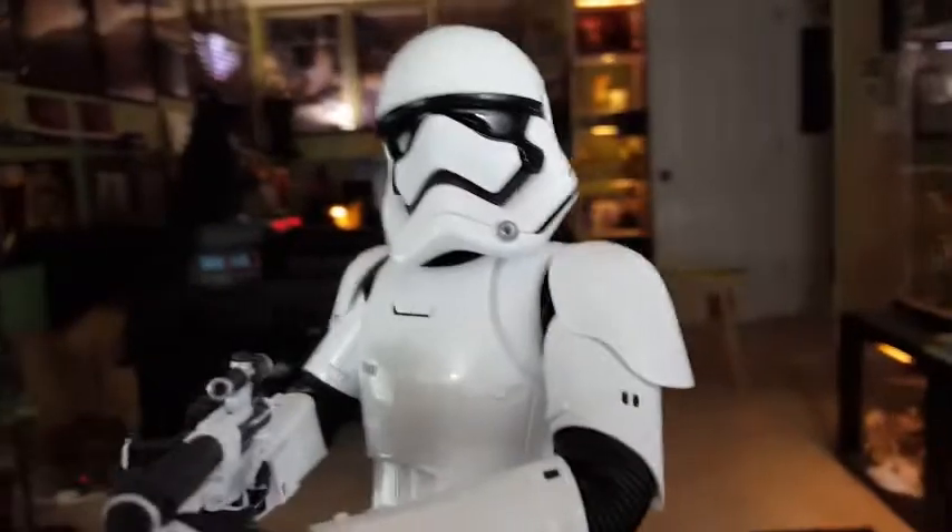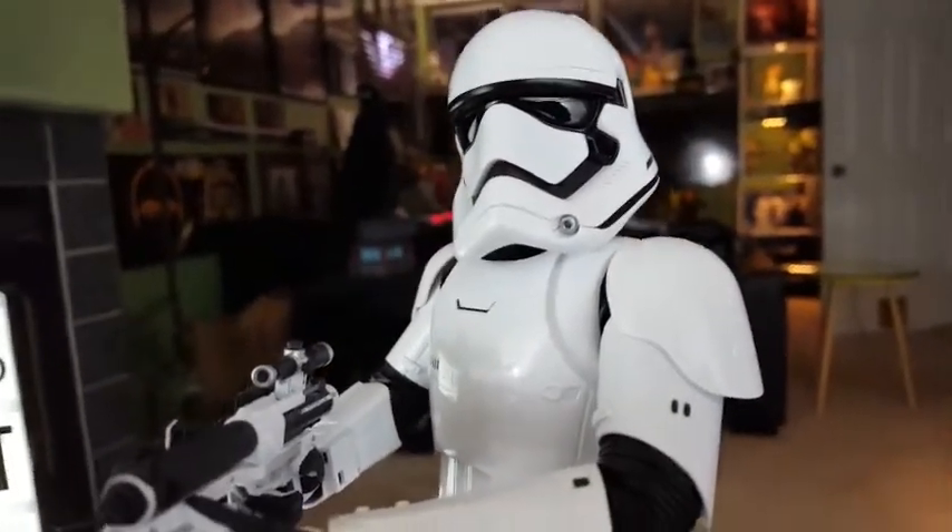We're talking about the First Order Stormtrooper from The Force Awakens, this week on Hot Toys Update.